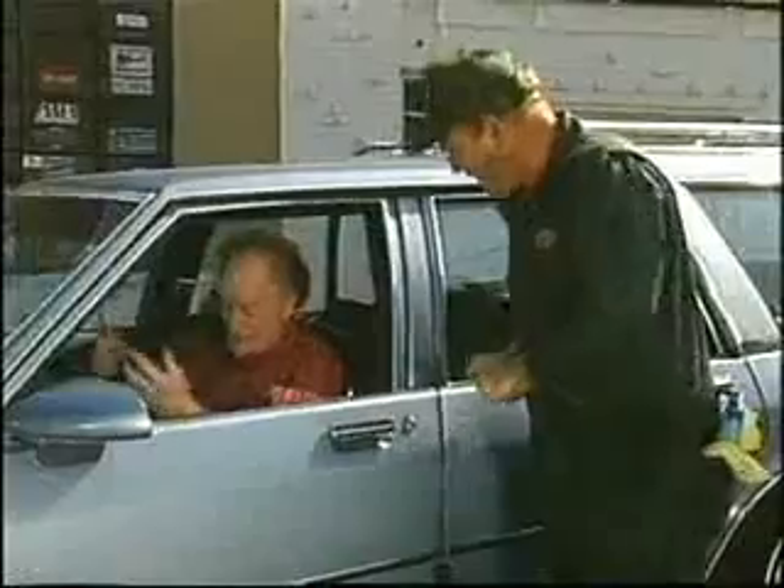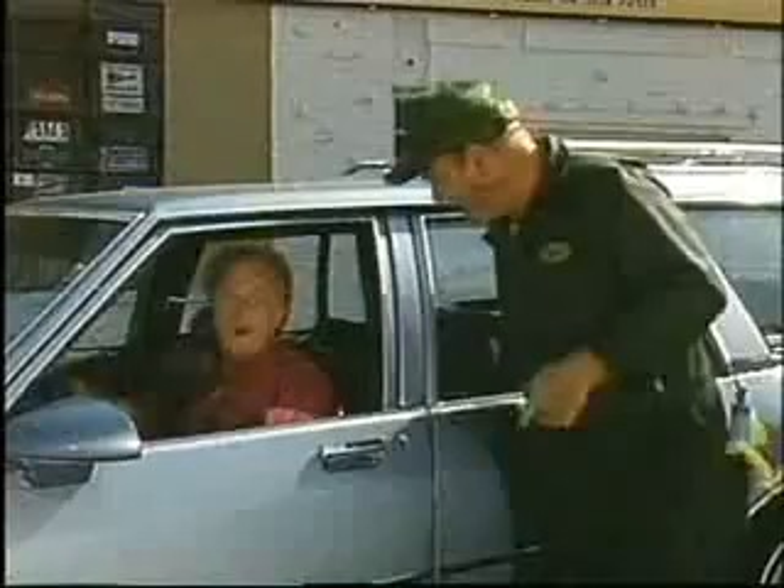Hello. What can I do for you? Fill her up. I need a full tank. Check the hood? No, thanks.